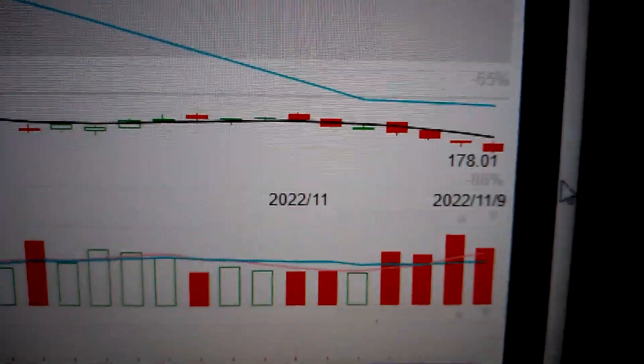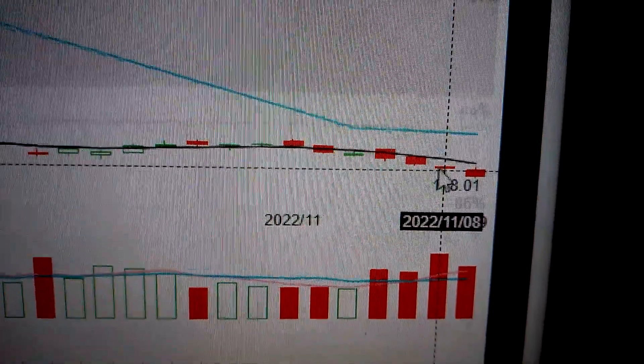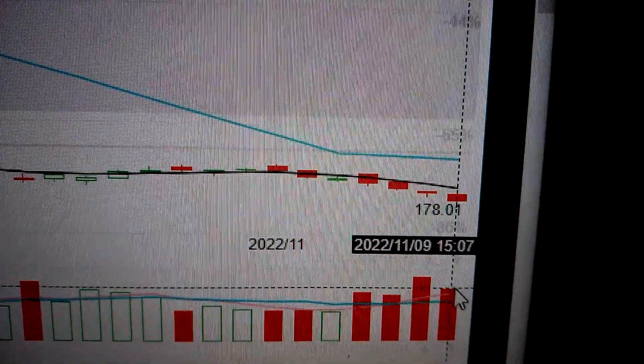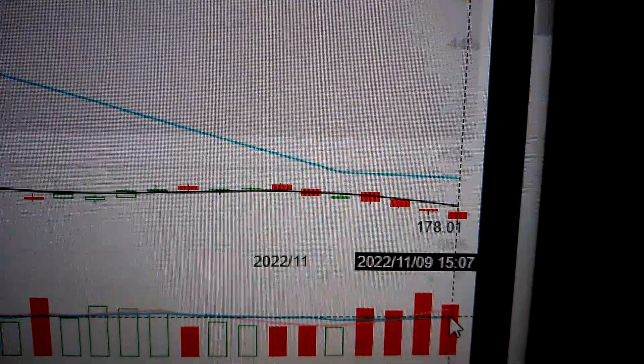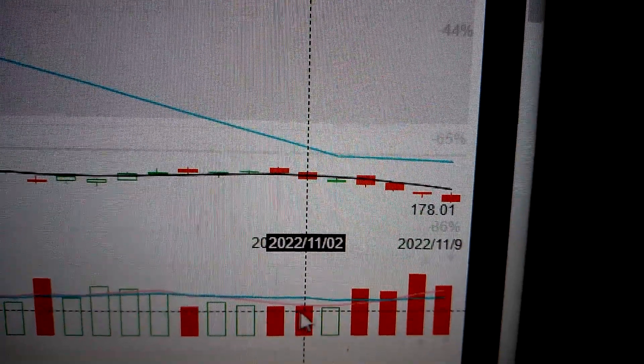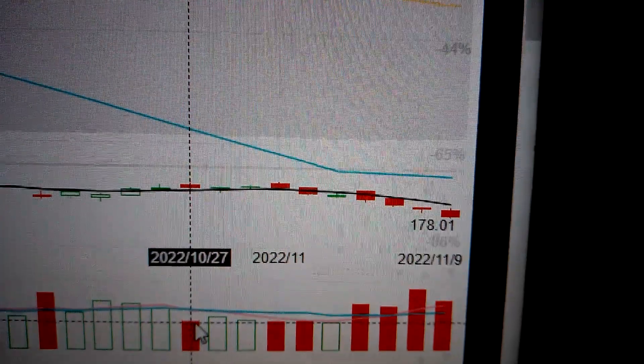Hello everyone, let's take a look at the Tesla price. We can see here today Tesla has formed another red candle, following the doji pattern before it, with a huge volume. Even though the volume is a little bit less than the volume before it, it's still high compared to the normal trading volume during the past few weeks.